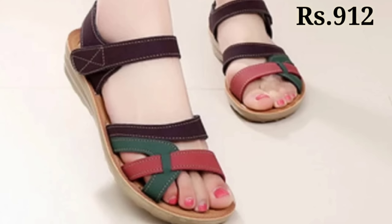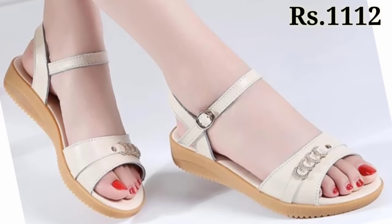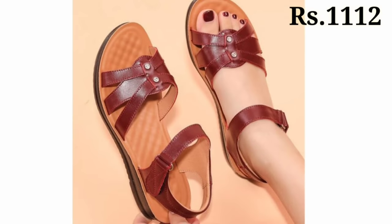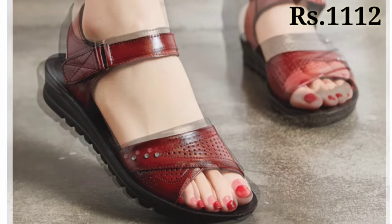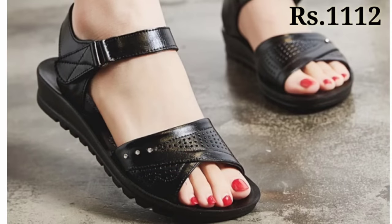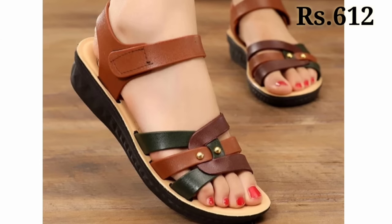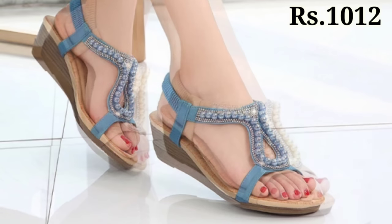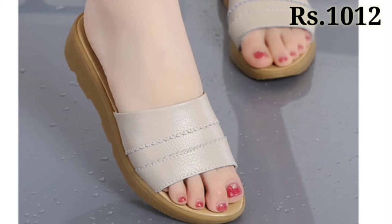If you want to place an order, there is a purchase link given below in the description box. Simply click on the video title and scroll down to find the purchase link. When you click on the link, you will be redirected to the website from where you can easily place an order for these footwears from any country at any time, and the cash on delivery option will also be available.